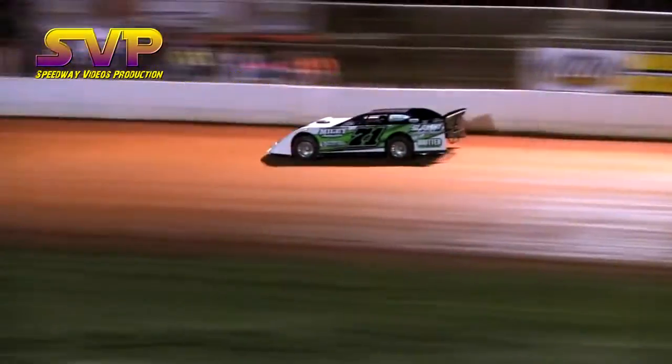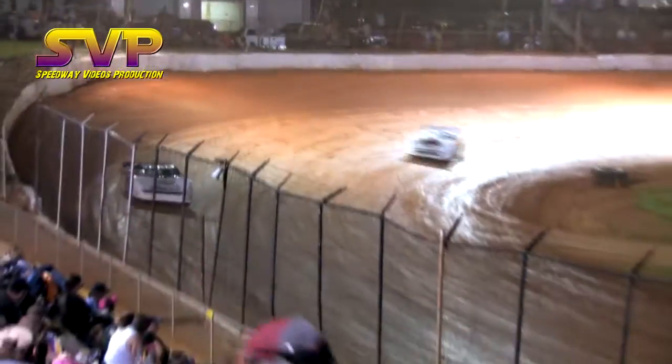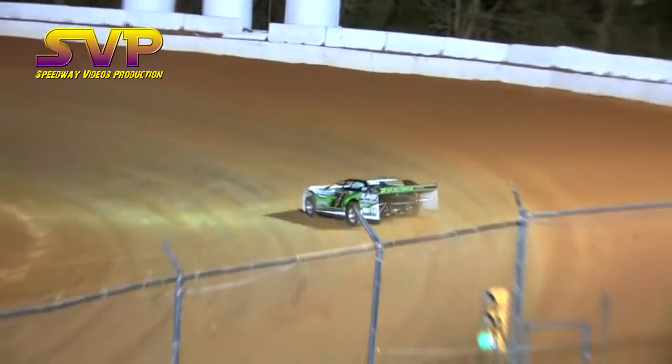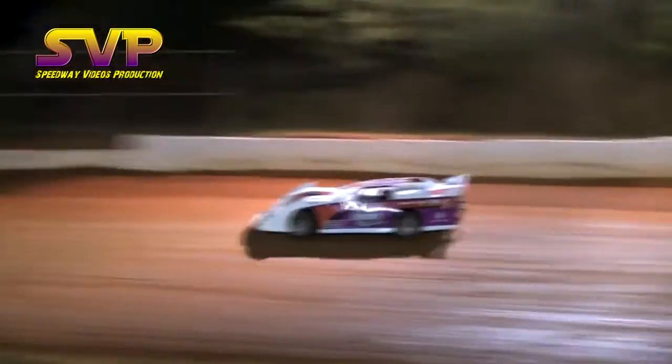Eight laps are complete. David Miley is the leader — here comes the 44 Chase King, brilliant anti-race leader out of turn number 4, with a third spot the 14 of David Kerr, and Charles Devine next.